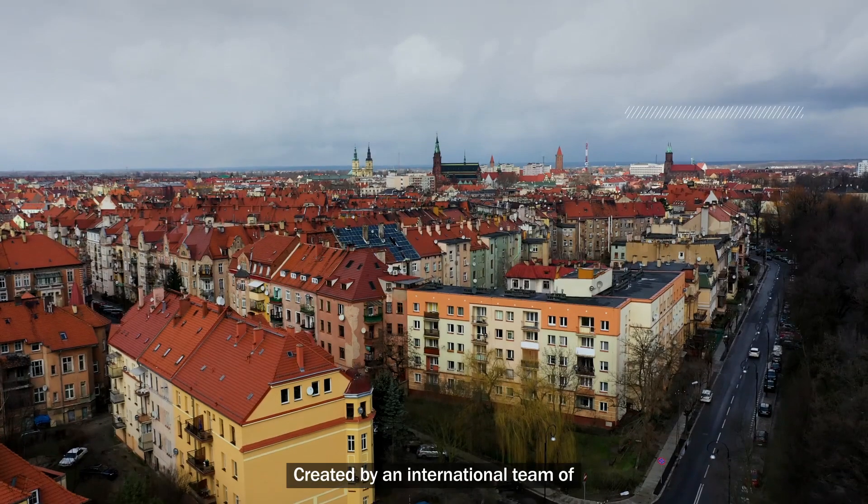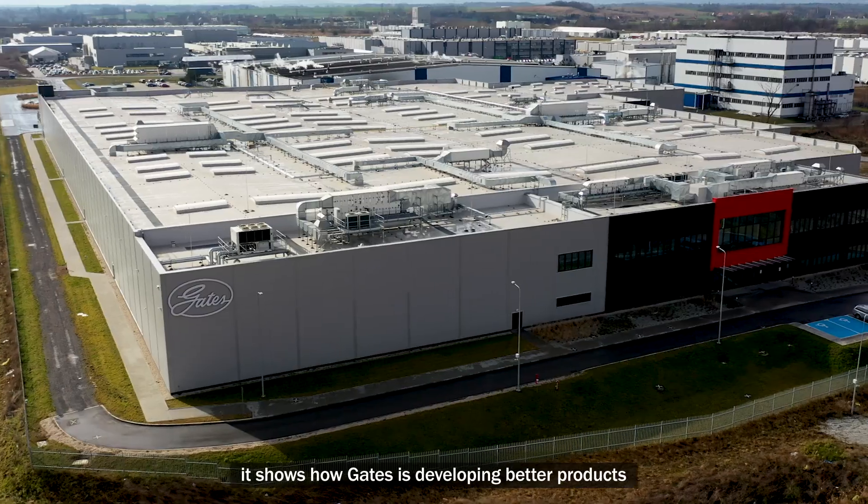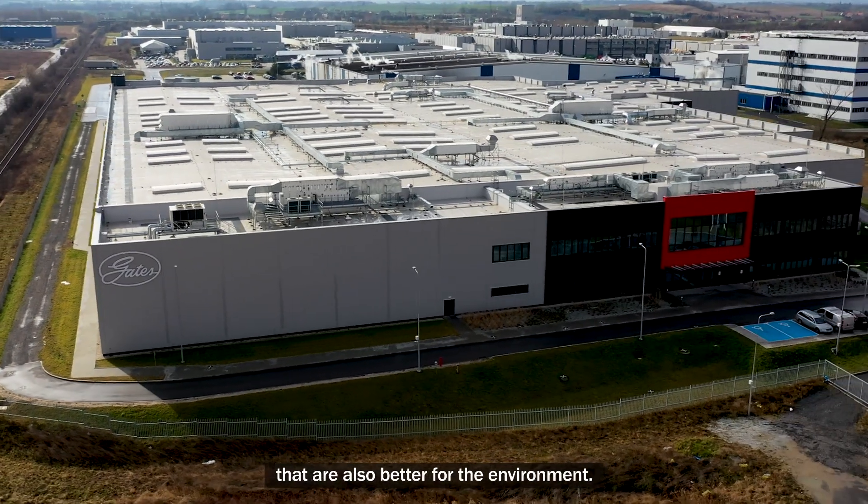We are launching EE-Banded V-Belts, the first of a broader family of V-Belts based on ethylene elastomers. Created by an international team of Gates material science and process development experts, it shows how Gates is developing better products that are also better for the environment.